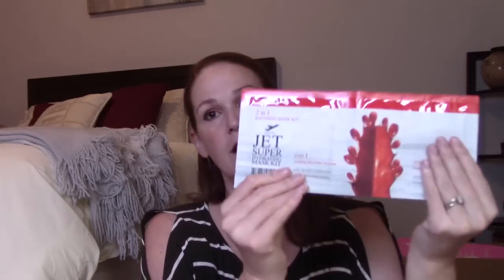First item in the Box by Fashionistas is the Jet Super Hydrating Mask Kit — a step one soothing microfiber towel and a hydrating mask. I've been getting a lot of Jet items in boxes recently and want to start trying their products. It's a $9 antioxidant mask kit with cactus fruit and rosehip. If you fly it would be super handy, but unfortunately most of us aren't flying right now.